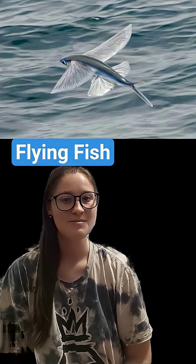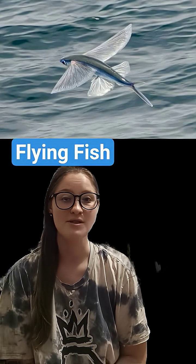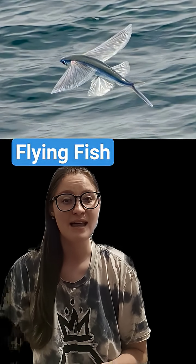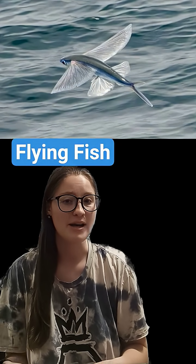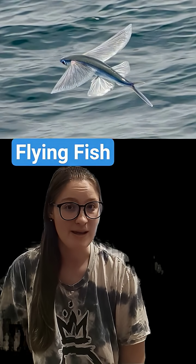Now, most people know this fish for its ability to fly or leap over the surface of the water, and these flights are quite impressive. They typically last around 500 meters but have been measured to be over 400 in some rare cases, and they can reach 43 miles per hour in speed.